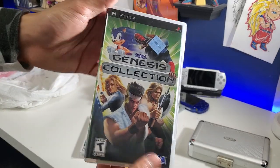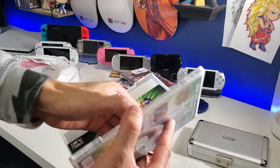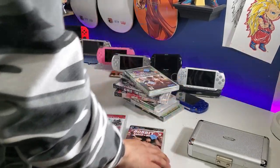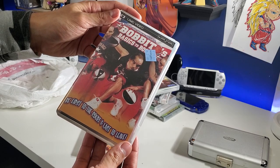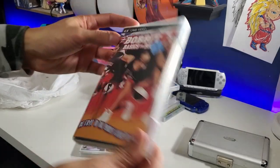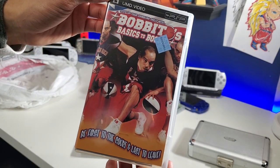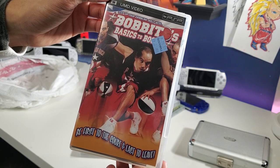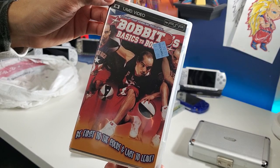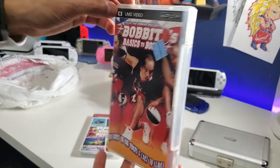Another Goodwill sticker — a couple of them, which is kind of weird. Here we go, another Sega Genesis Collection. Let's take a look at the disc — looks good to me. Then we have Bobbitt's Basics to Boogie — what the hell? 'Step up your dribbling skills with Bobby Bobbitt's Basics to Boogie — be first to the court and last to leave.'